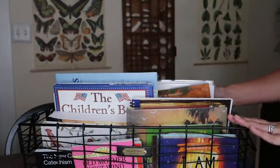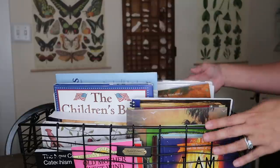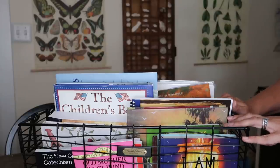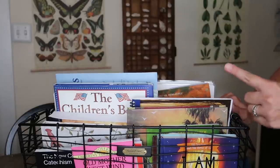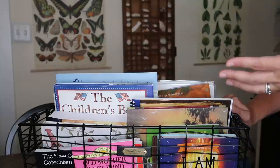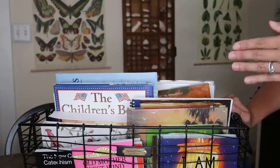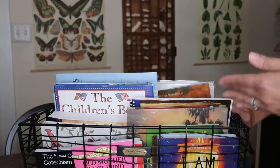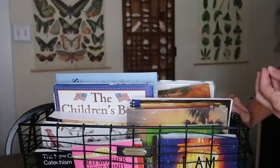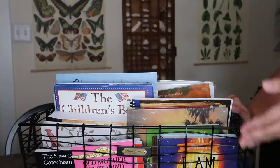In addition to what's physically in the morning basket, there are two digital subscriptions that are part of our morning meeting. First is World Watch — you may remember I love the World Kids magazines, and the kids have used that for current events over the last two years. I've now subscribed to World Watch News, a Christian company that presents true world news filtered appropriately for kids. It's a 10-minute daily news clip covering what's happening in the world.